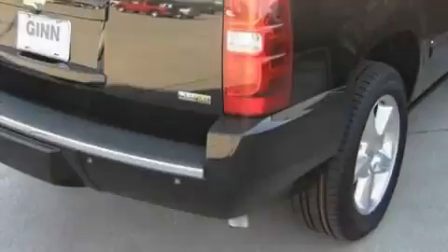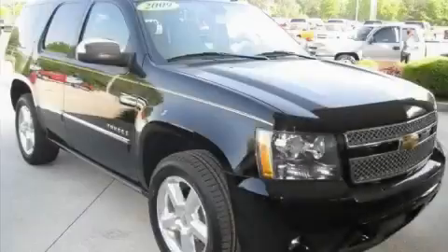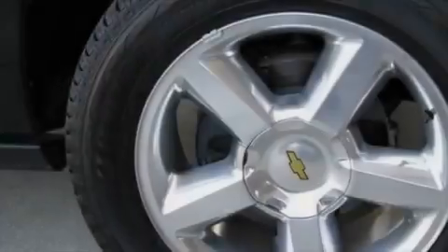Complementing this Chevrolet's contemporary styling is a stunning array of desirable features, which include a heated driver's seat, a power rear liftgate, a 10-speaker premium audio system, a rear parking aid, a low-tire pressure indicator, and this vehicle has just over 30,000 miles.